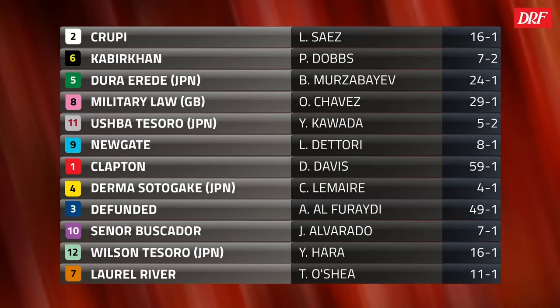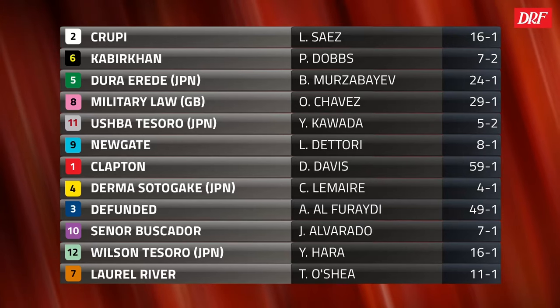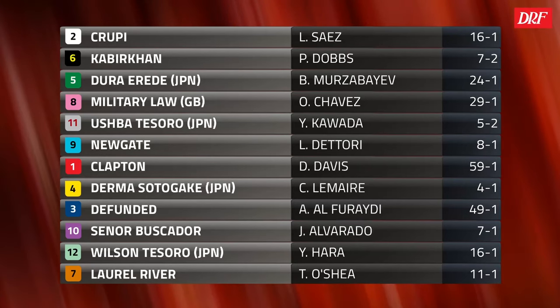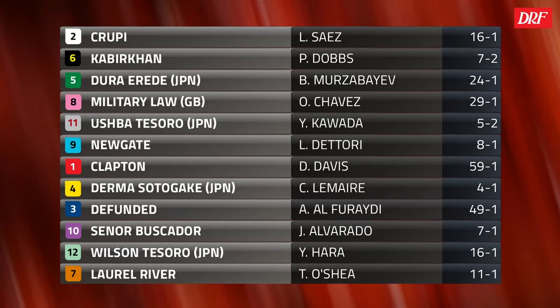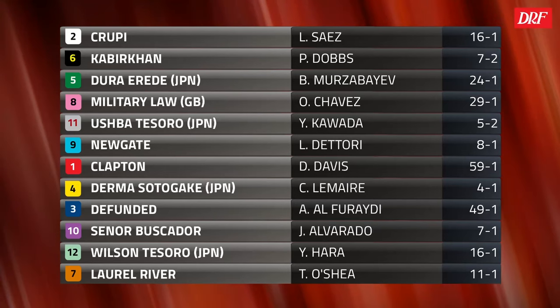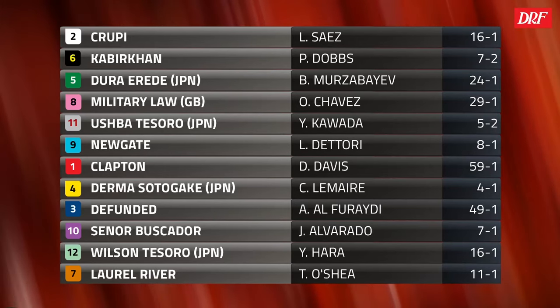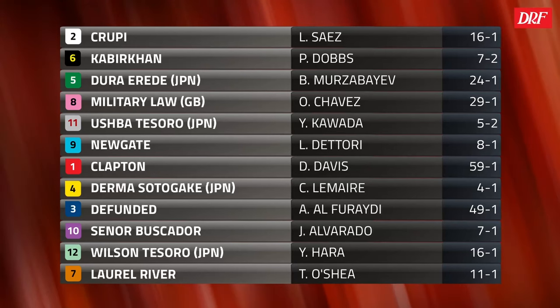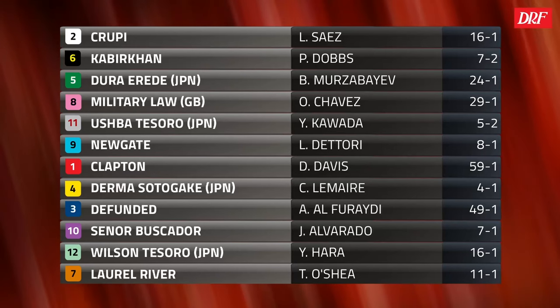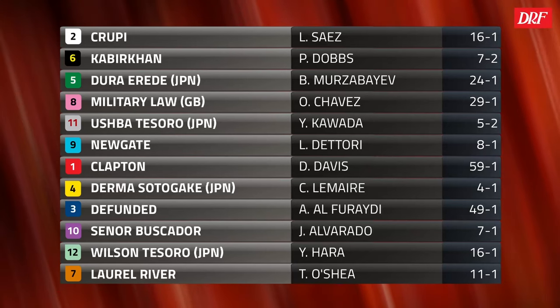Last year's winner Ushba Tesoro, who we saw in the Breeders' Cup — so not only is it a strong race, but I think it's a race that a lot of U.S. bettors are going to be familiar with a lot of these names. Most notably, perhaps Senor Buscador, who recently won the Saudi Cup, just denying Ushba Tesoro on the line. That race was a mile and an eighth, one turn — it's a completely different ballgame at a mile and a quarter, two turns. Does Ushba Tesoro have an edge over Senor Buscador?